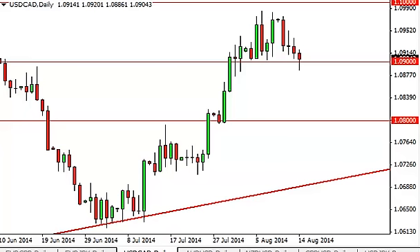Dollar Canadian Dollar Daily Forecast August 15th, FXEmpire.com. The dollar CAD, as you can see, fell initially during the session on Thursday, but that being the case, we did bounce and show the 1.09 level to be supportive again. When you look at this market, you can see that we have been bouncing around between 1.09 and 1.10, and we think that's going to continue.